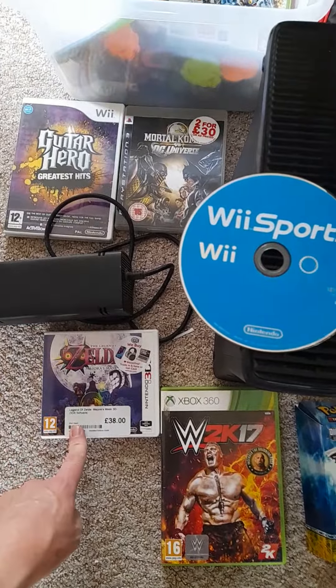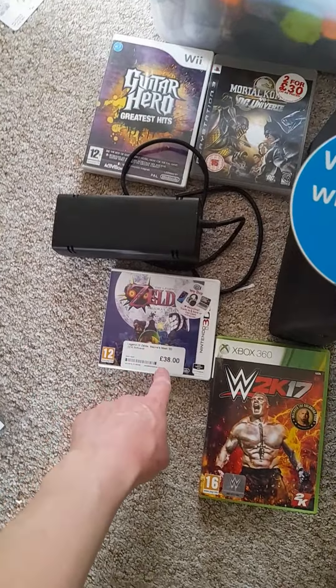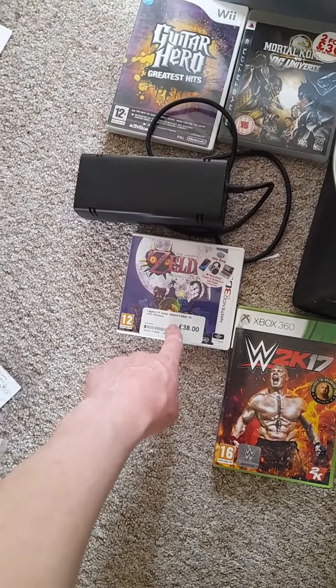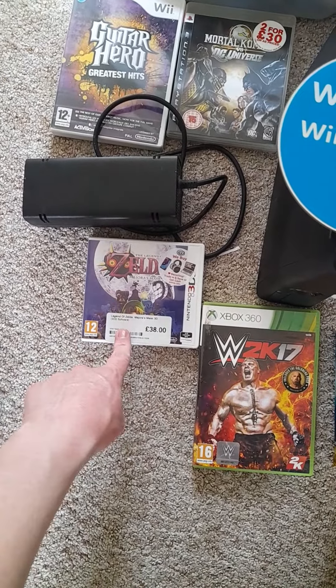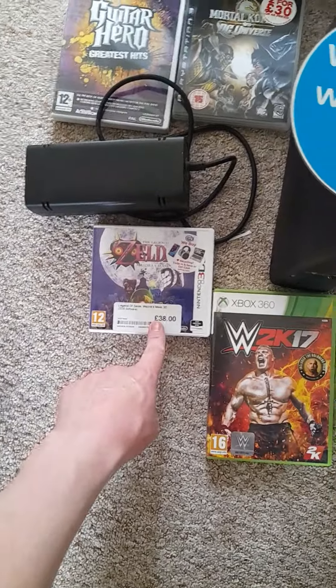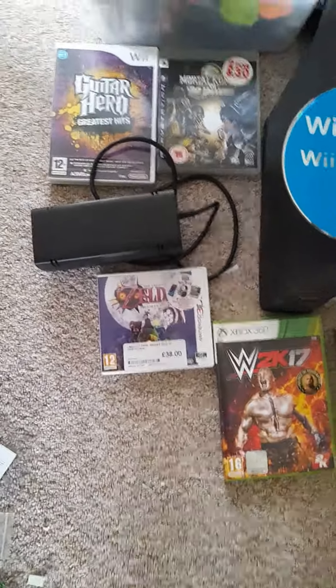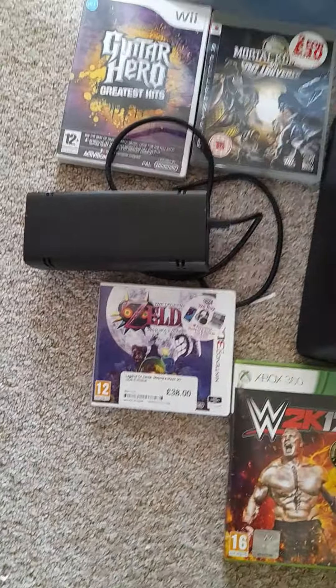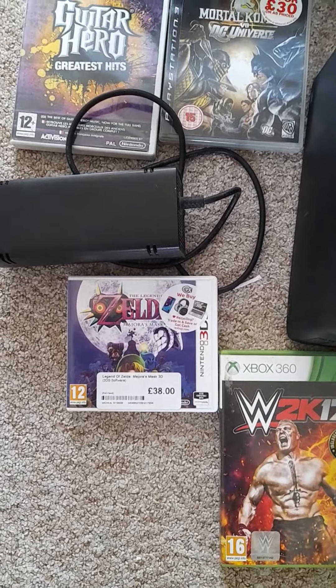Over here we've got Zelda Majora's Mask. A lot of the bits and pieces I picked up today — I traded them in for Zelda Majora's Mask. It didn't cost me anything, so I basically just got Zelda Majora's Mask for those games, which I think was worth about half what that's worth, because a lot of it was just bits I picked up in bundles.